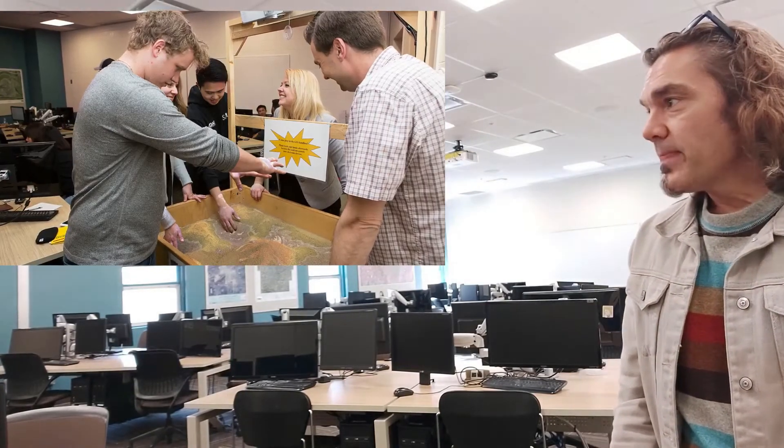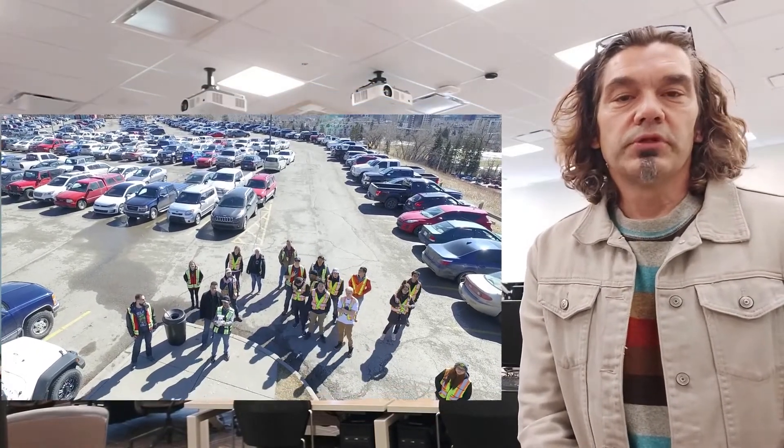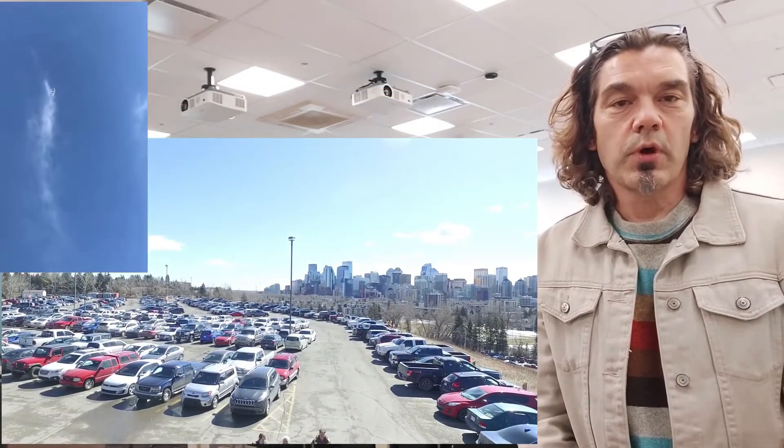So this is why I think geomatics is the best program for you. We've got many types of different equipment that can be utilized by students, as well as amenities on campus to complete the work that is required.